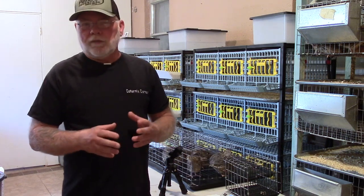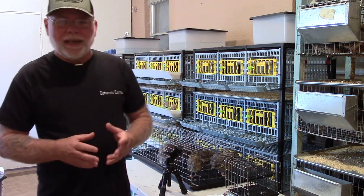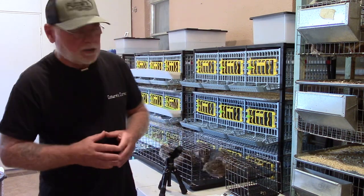There are three different Coturnix weight classes: Bantams, your standards, and then your jumbo class. Bantams average between four and six ounces around six weeks of age. Your standards will average eight to ten ounces around eight weeks of age. And the jumbo classification averages twelve to fourteen ounces at ten weeks of age.